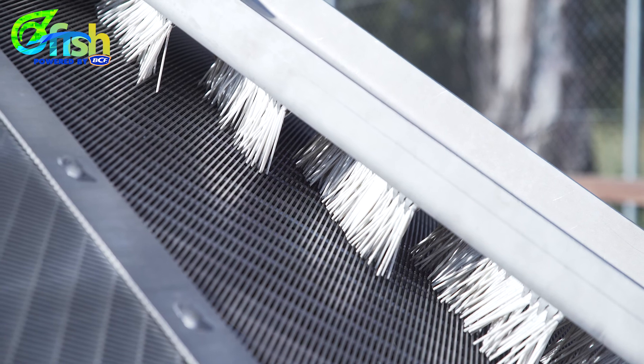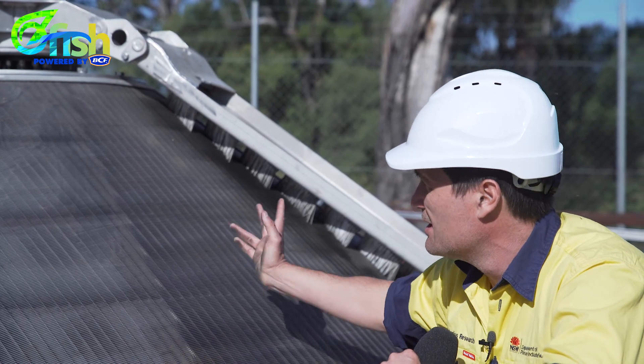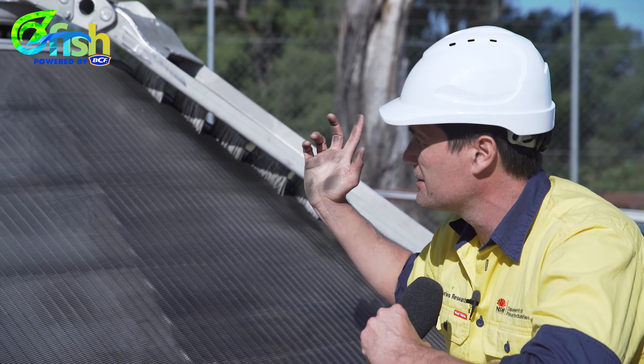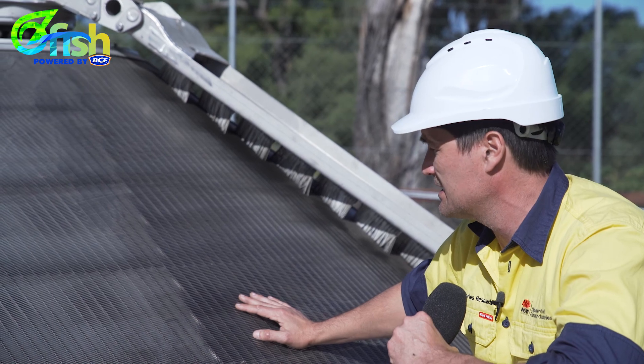Anything that does land on the screen will be brushed off by these bristles, and they're automatically operated on a skater system that detects a drop in head loss on the pump. They'll switch on and do one or two rotations, probably maximum once or twice a day as needed.